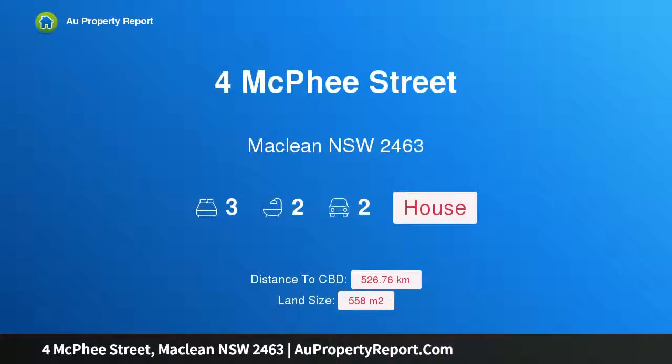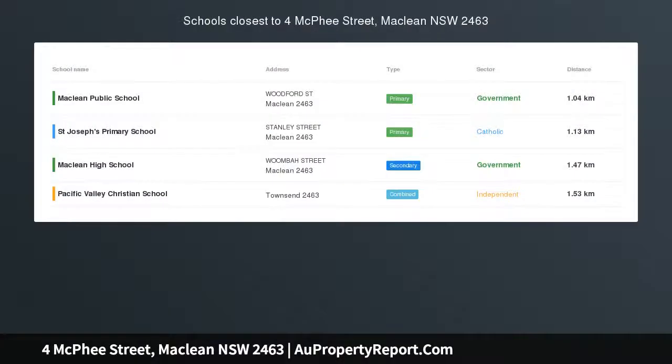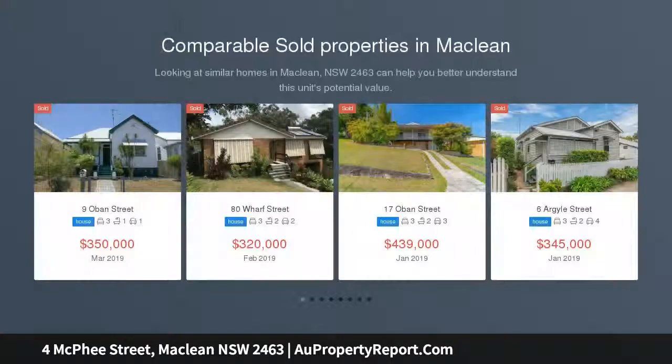Hi, I am glad to introduce the property at 4 McPhee Street, Maclean NSW 2463 — immaculately presented in a prime location, with a vendor who is highly motivated.